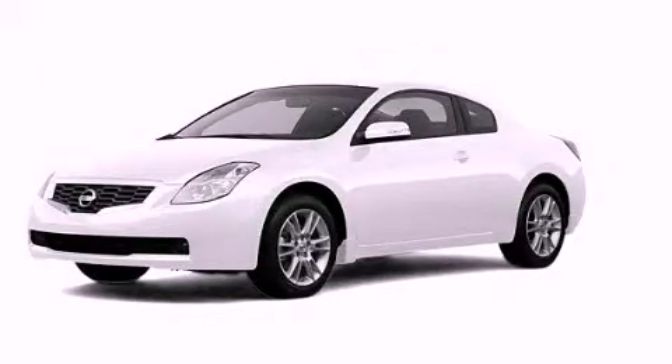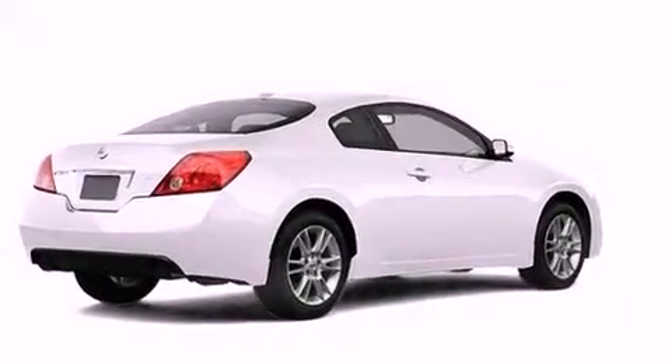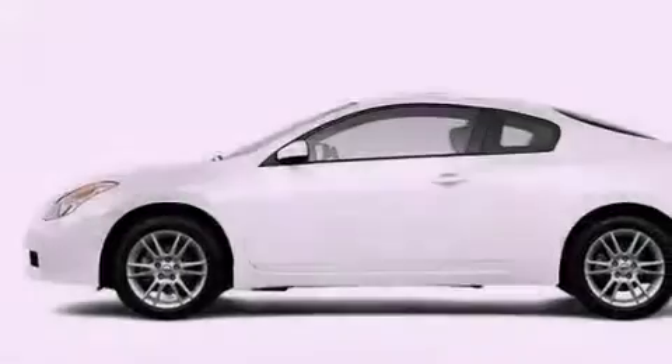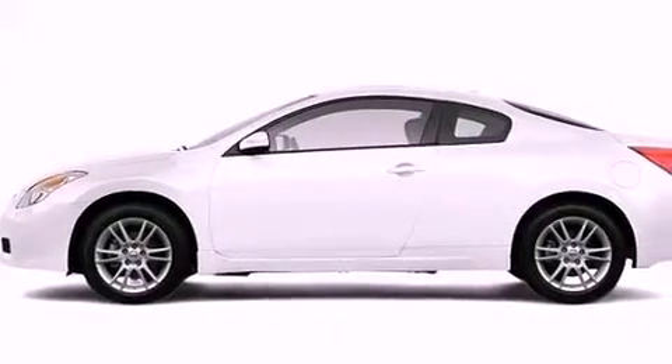This is a 2008 Nissan Altima. Its top features include a glass moonroof, a low tire pressure indicator, aluminum wheels, and a multi-link rear suspension.